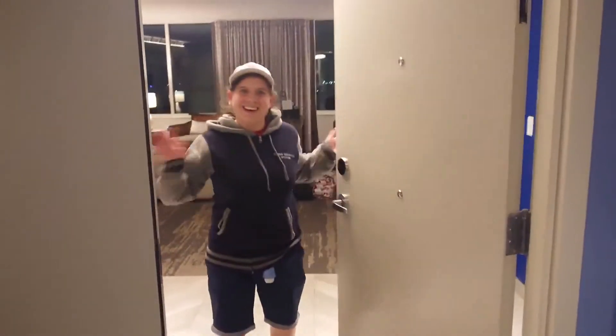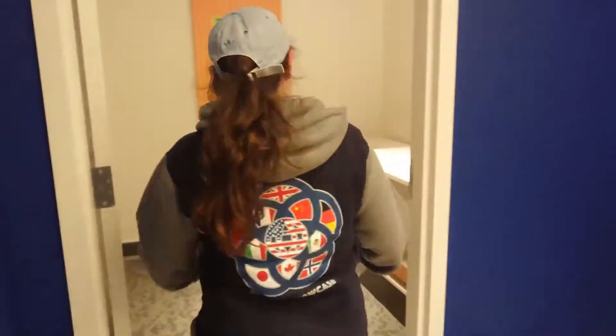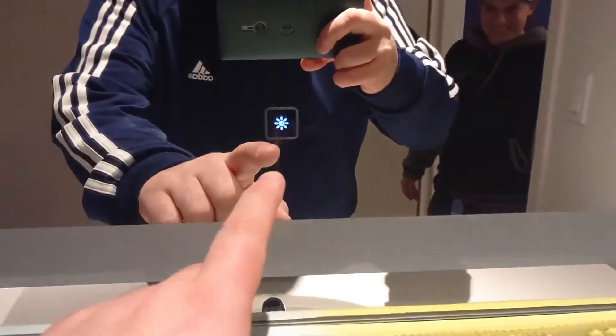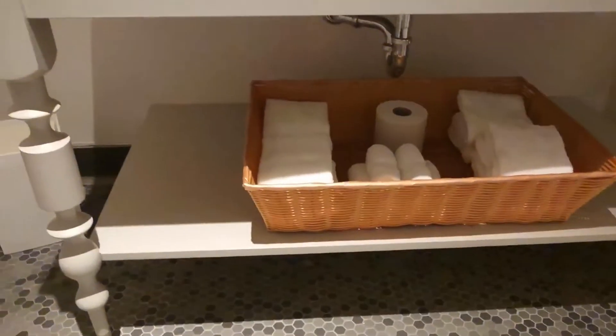I wonder what our room's like. Hello, can I come into your crib? Oh, this looks rather nice. This button does very posh. Plenty of towels, tile.